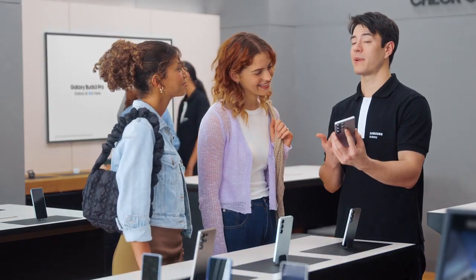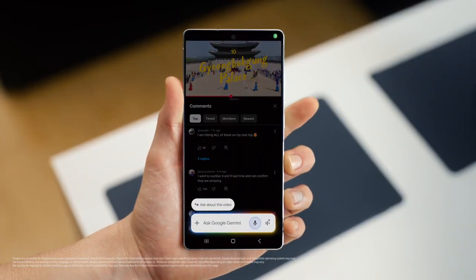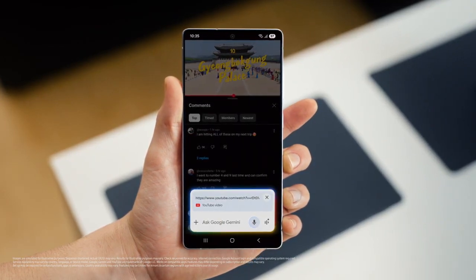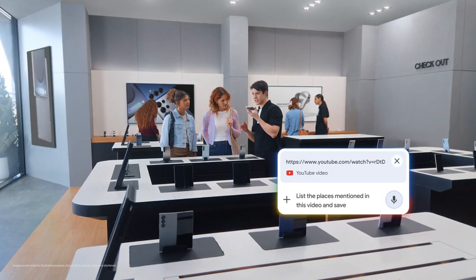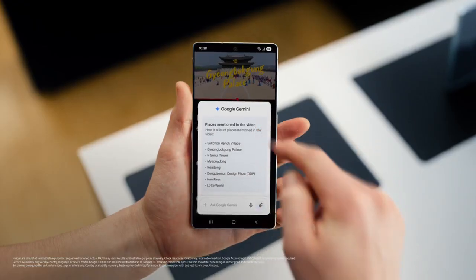On a roll — what else you got? What kind of content are you looking at these days? Travel vlogs. I'm planning a trip to Seoul. So you're going to love this. You're probably spending a lot of time watching travel videos and doing research. S25 can help you ask questions about the video and save the answers as a note. Google Gemini can help save all the places mentioned into one easy list. List the places mentioned in this video and save it as a note. And there you go — all the tips without the wait. That's a great travel partner.